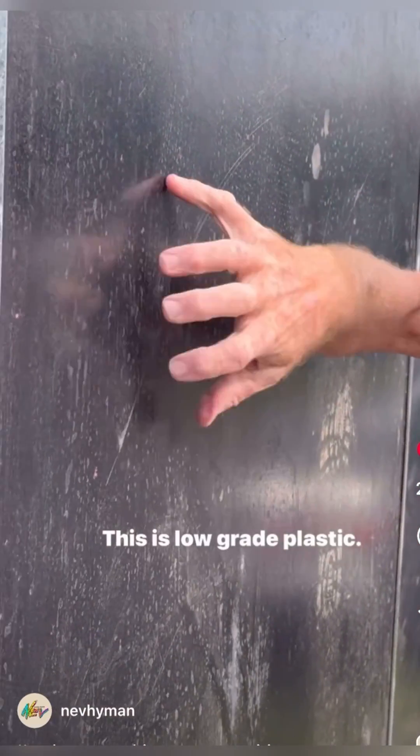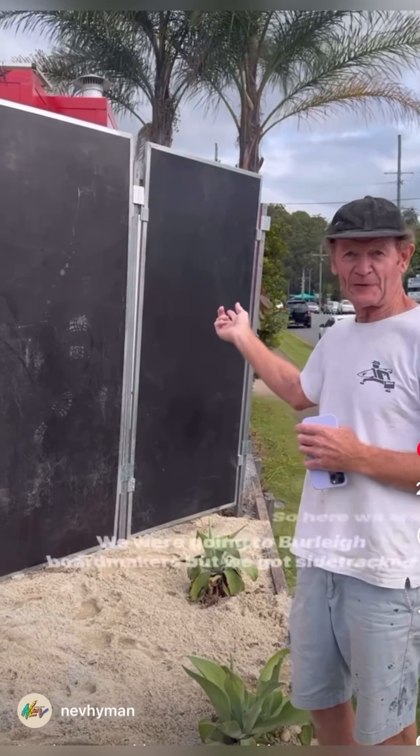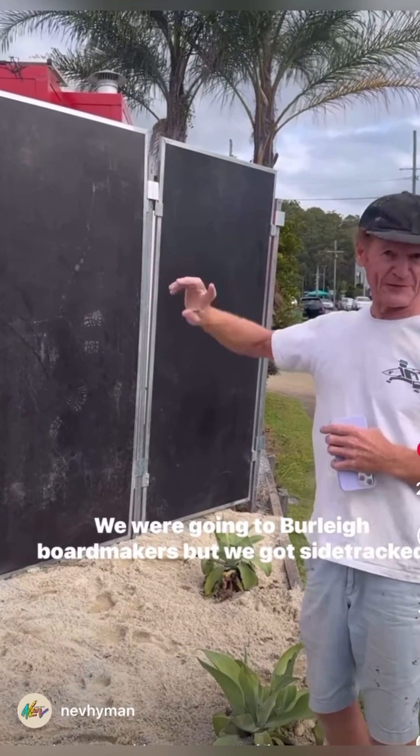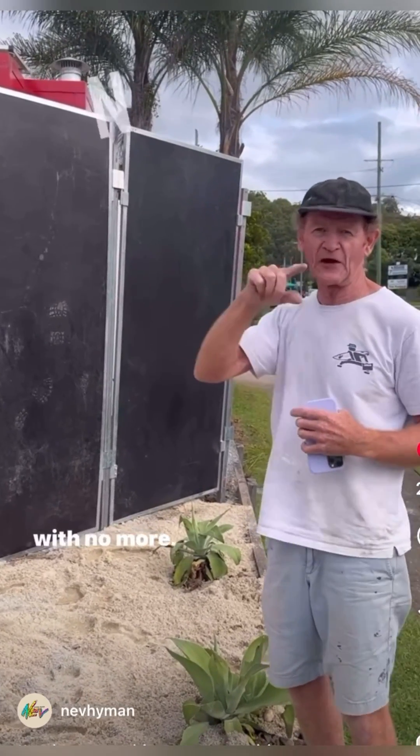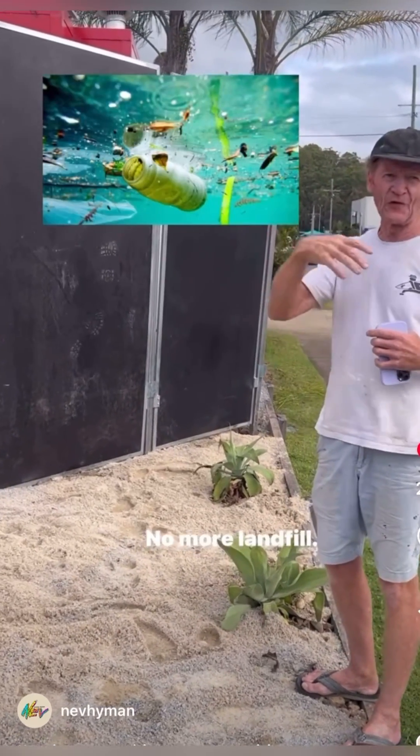This is plastic — low-grade plastic. It's amazing. So here we are. We were going to Burley Boardmakers but we got sidetracked with No More — no more ocean plastic, no more landfill.